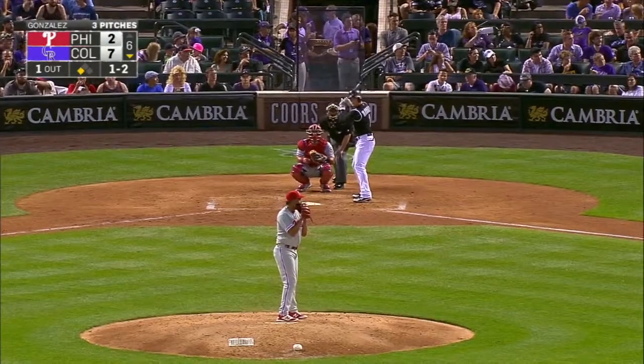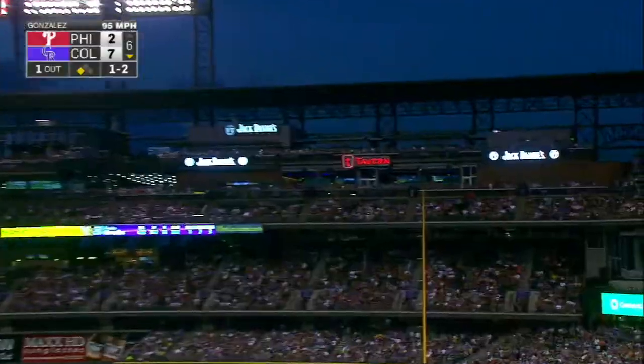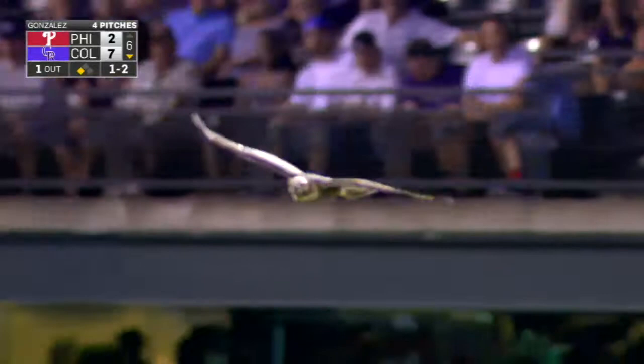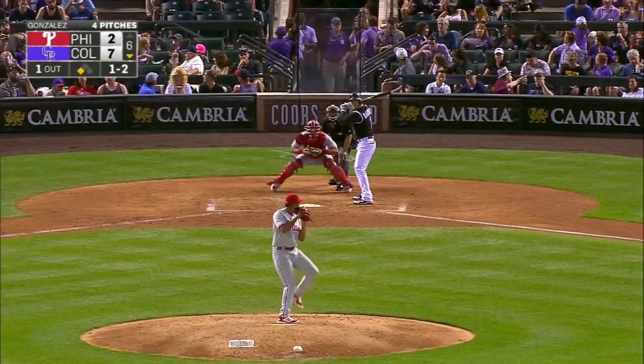There was a hawk that flew right through the camera view — right in front of us, right by our press box. Sammy, was that you? That's a great shot, Sam.